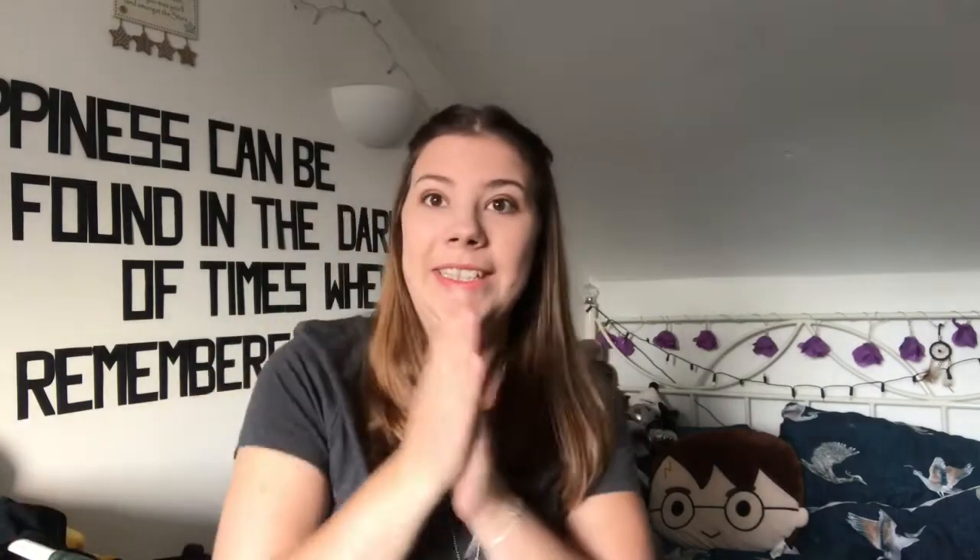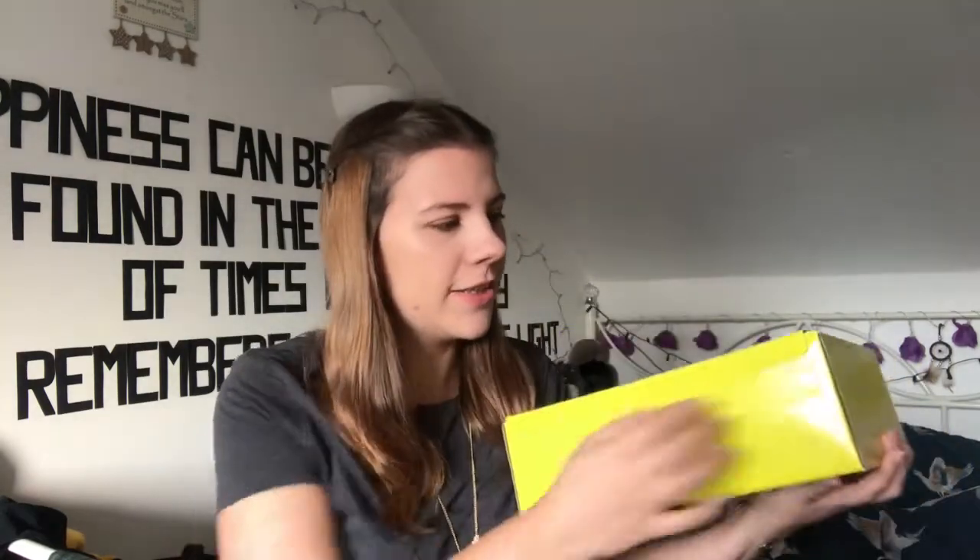Hey guys, welcome back to my channel! So today we have an unboxing — don't mind this bar and the end of my bed because the light is coming in from the window. It is about half seven in the morning so I'm going to quickly do my unboxing before I have to go to work. So we have this month's Geek Gear — this is August, it's almost September which is throwing me off. Okay, let's rip it open!